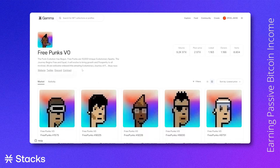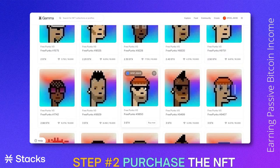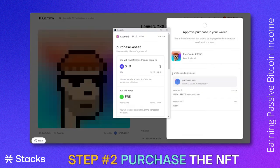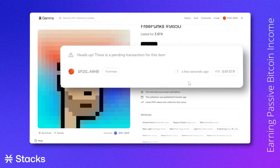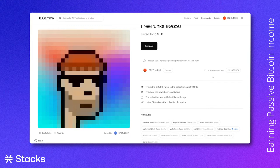It's better to be safe than sorry. To buy our NFT, we will choose one Stacks punk. This punk is listed for three STX. Once we click "Buy Now," we will go into the same process. A popup will be shown where we will confirm our action. After clicking confirm, the Gamma website will say that our purchase is pending. The process of actually buying the NFT may take a while, so don't get anxious about a possible error.